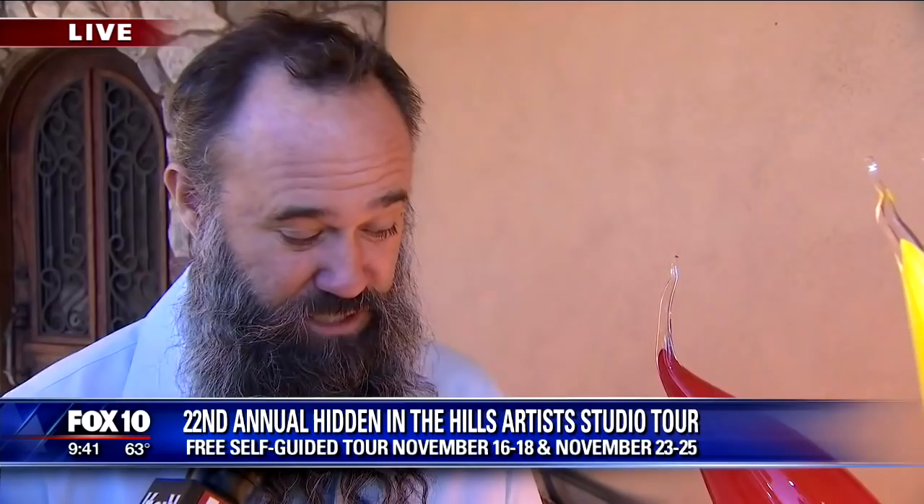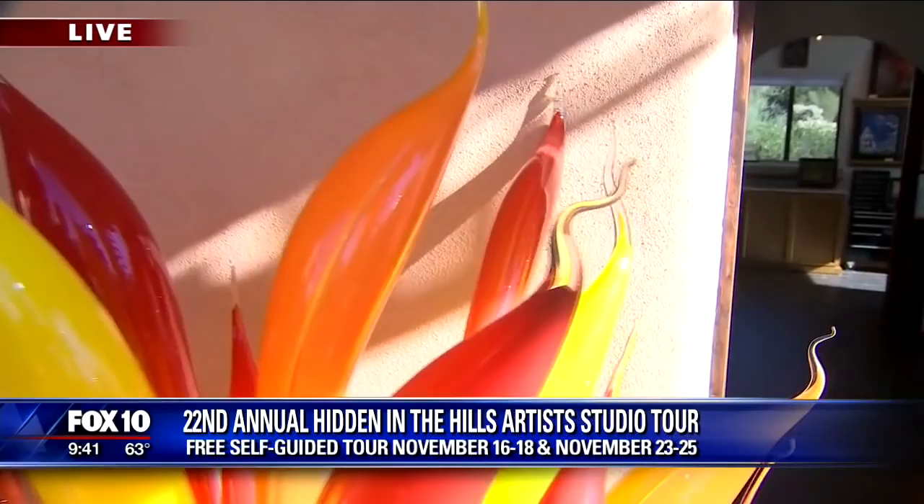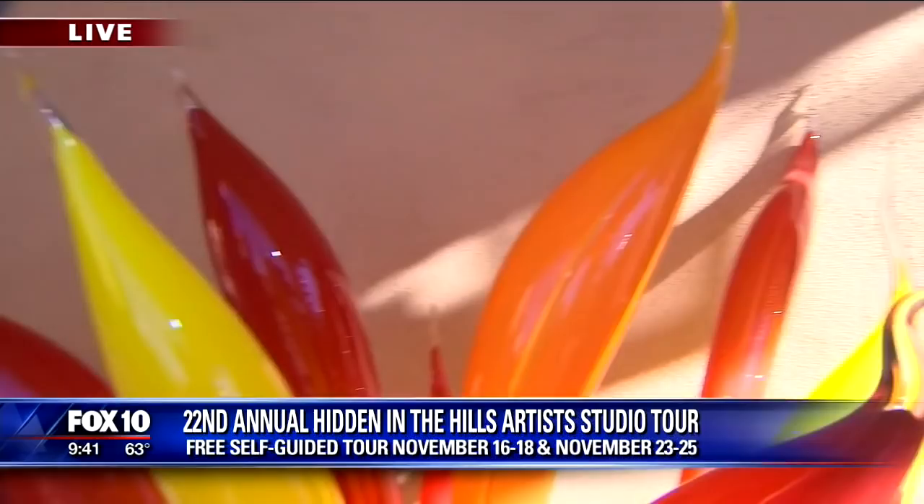Nature, for sure. Glass does color really well. I think it's a beautiful medium to work with and make things just glow. So that's what I try to do with the glass — beautiful, decorative work that people can put in their backyards and homes.